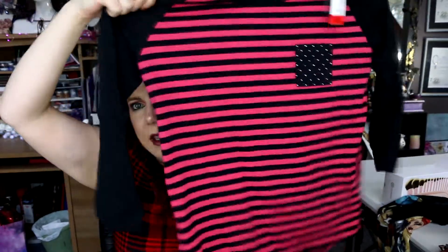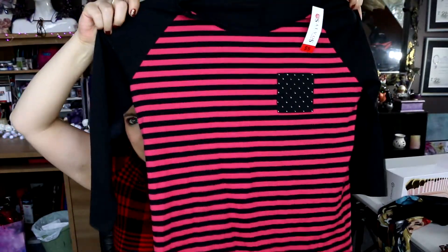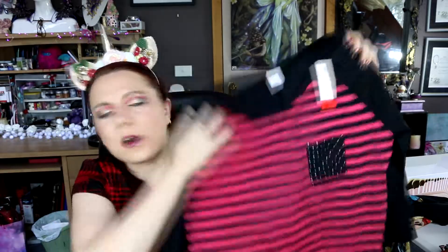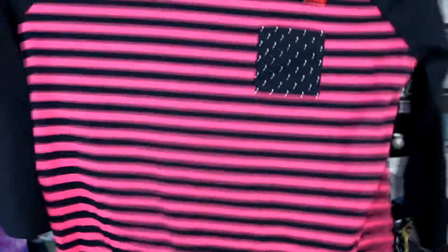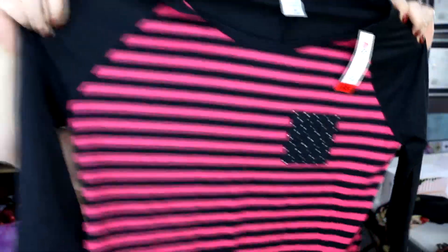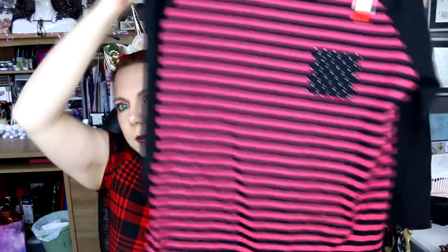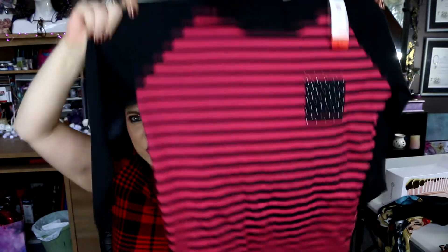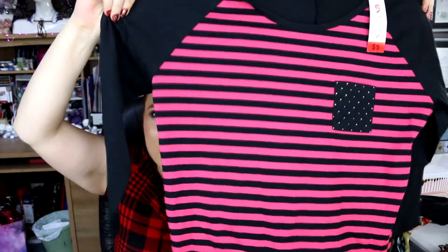This one was five dollars — very me colors: black and pink, with stripes, which is also very me. I really like the little pocket in the middle with these tiny little silver studs on it. It's a three-quarter length sleeve — might be a bit warm for this time of year, but today's been a bit cooler. I think it's super cute and I love the colors. You'll definitely be seeing that in a video coming up soon because it's very much the Feywood color palette.